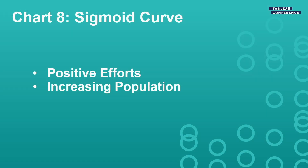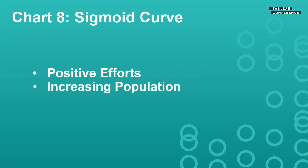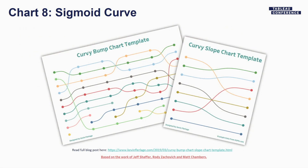Next on the list, we wanted to show some positive things happening with cheetah populations, because everything up to this point had been negative. There are certain populations where, through education, they've been able to increase cheetah numbers — for example, one area went from 1,250 to about 2,500 cheetahs in a decade. We could have shown that with a straight line or slope chart, but why do that when we can make a nice curvy line with a sigmoid curve? I just plugged the values into my curvy bump chart template and it gives us the curve.